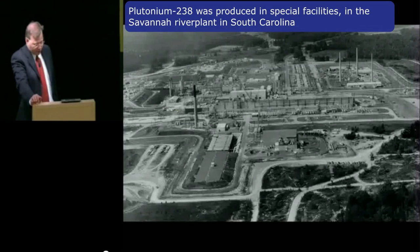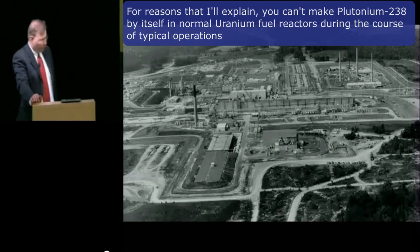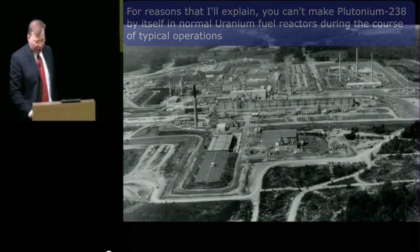Plutonium-238 was produced at special facilities in the Savannah River Plant in South Carolina. For reasons that I'll explain, you can't make plutonium-238 by itself in normal uranium-fueled reactors during the course of typical operation.